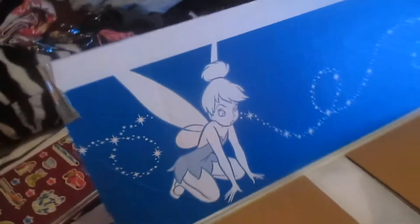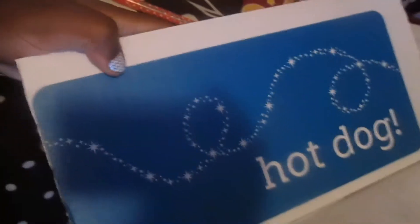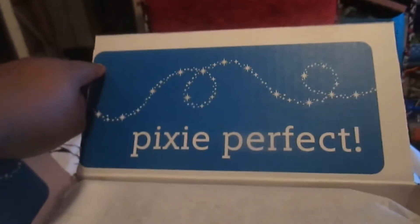When you get a box from the Disney Store, they send it in a decorated box. On the inside, this side has Tinkerbell on it and this side has Pluto, and then it has pixie dust. It says 'hot dog' and then on this side it says 'pixie perfect,' and it's wrapped up all nice. This is the first time I've gotten a box like this from the Disney Store.